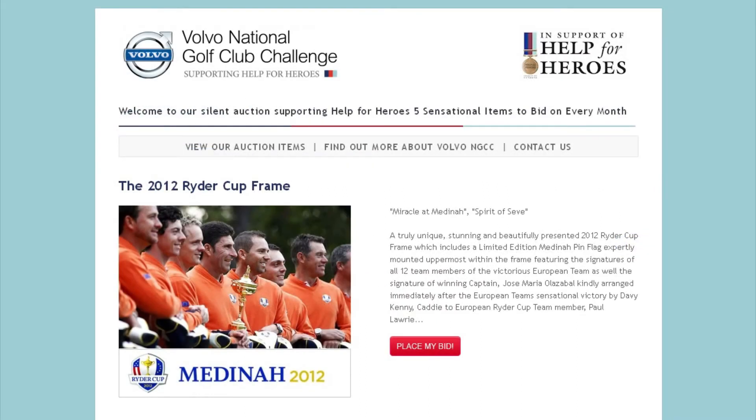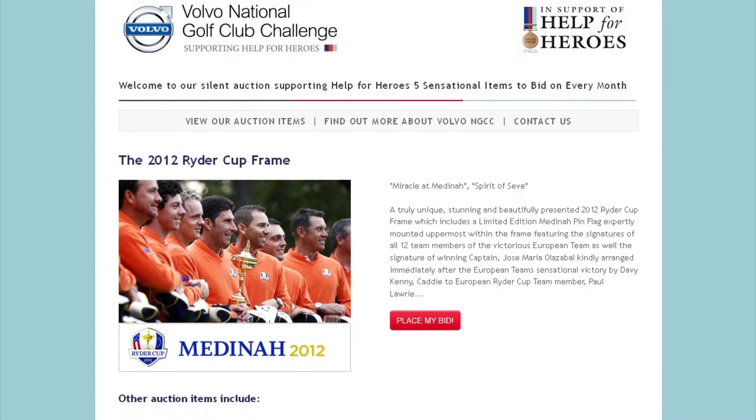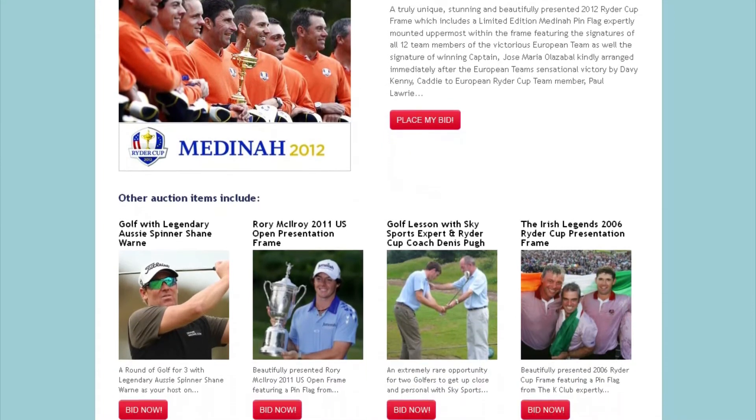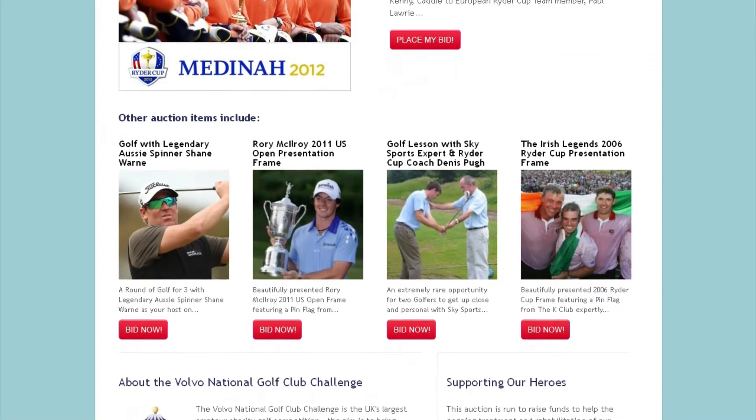The Volvo National Golf Club Challenge Team would like to invite you to a new and exclusive online auction supporting Help for Heroes, featuring unparalleled golfing prizes for enthusiasts of all levels.